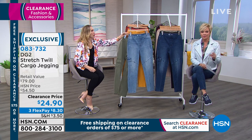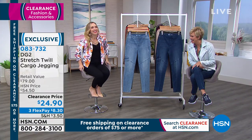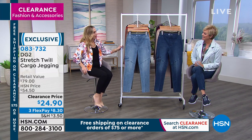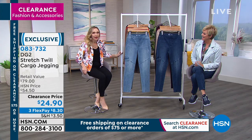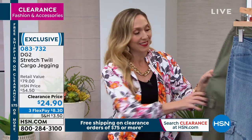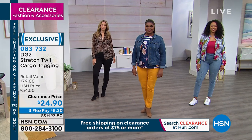I totally agree. I didn't know what FlexPay was until I started working here — I thought it was layaway, and it's not. You get the product, which makes everything at HSN so accessible for everybody. Everything in this clearance show, including Diane Gilman's clothes — I was shocked because I remember when these came out when they were first launched.